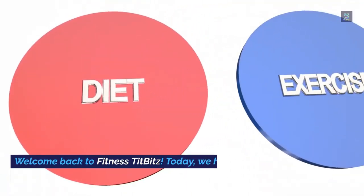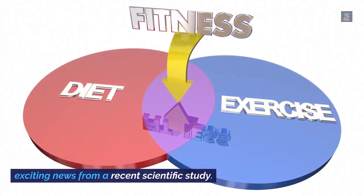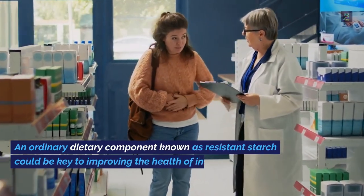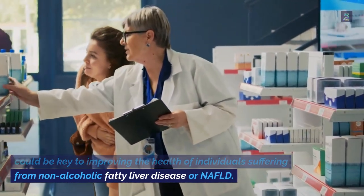Welcome back to Fitness Tip Bits. Today we have some exciting news from a recent scientific study: an ordinary dietary component known as resistant starch could be key to improving the health of individuals suffering from non-alcoholic fatty liver disease, or NAFLD.